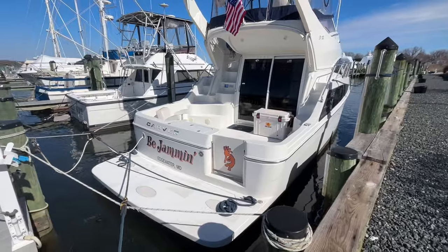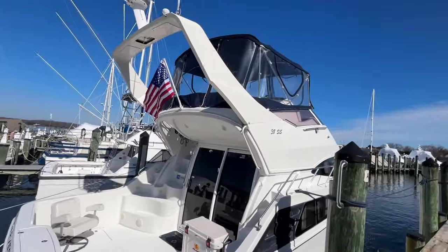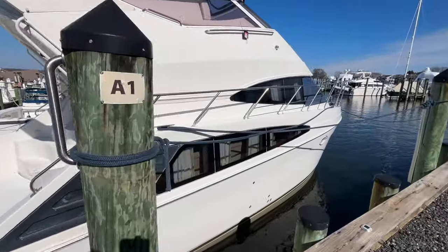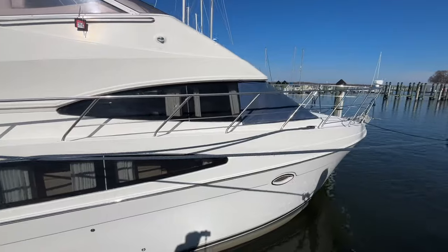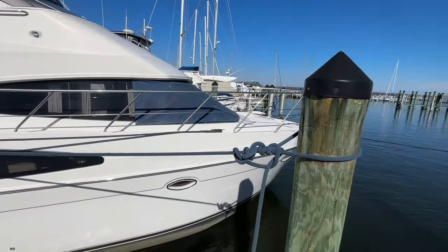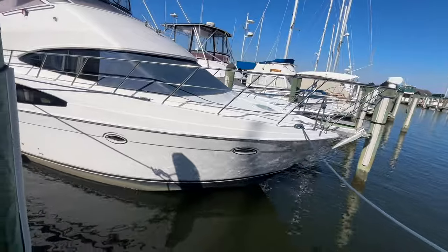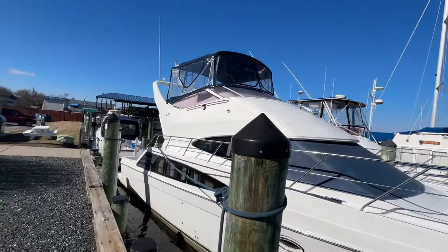Here we are looking at the Carver 38SS. It's late February here on the Chesapeake Bay, and the boat is in the water, available to be shown by appointment. The owner has had it for a number of years and is selling it because he's relocating to an area that isn't conducive to this type of boat. It's a recent listing.